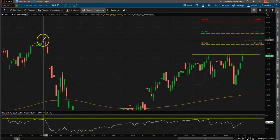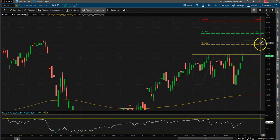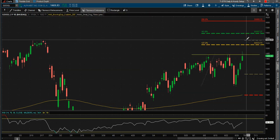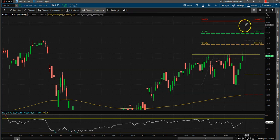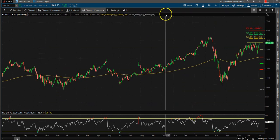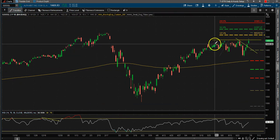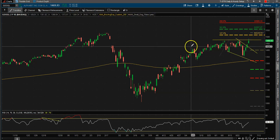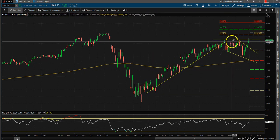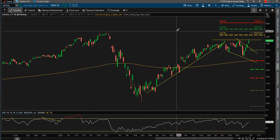Prior all-time highs were 1530, and the 1.27 Fibonacci extension is at 1514 — so somewhere around there we might have the first target. We might go up to 1557, and then the ultimate target would be 1605 if the market keeps making new highs. We can also draw a couple of trend lines to see a bull flag right here — this is our flagpole up, sideways, and now breaking out to the upside. So these are the trades we're looking at for the week of July 6th.